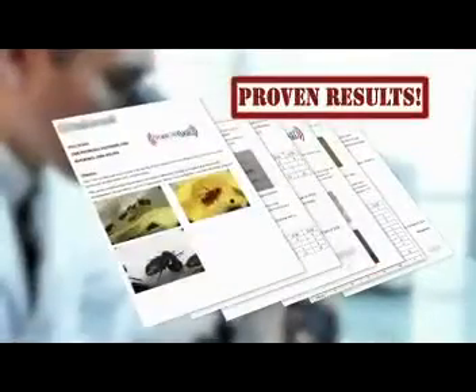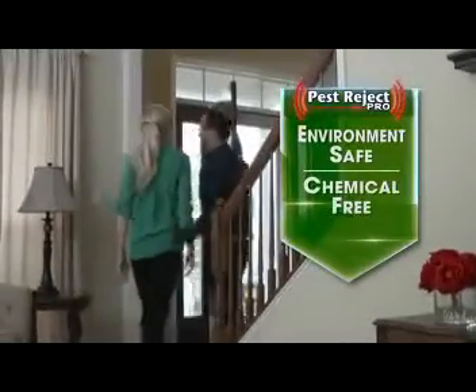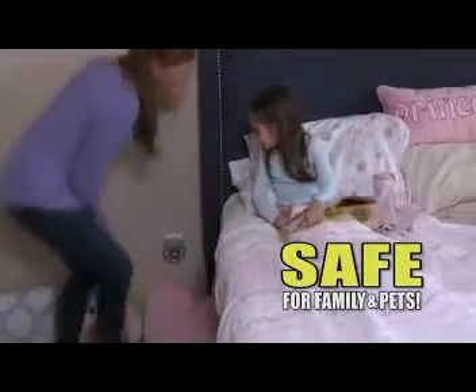Clinical studies have even proven its effectiveness. It's the most environmentally safe, chemical-free, poison-free solution for getting rid of unwanted pests. Your family and pets will be safer, healthier, and happier.